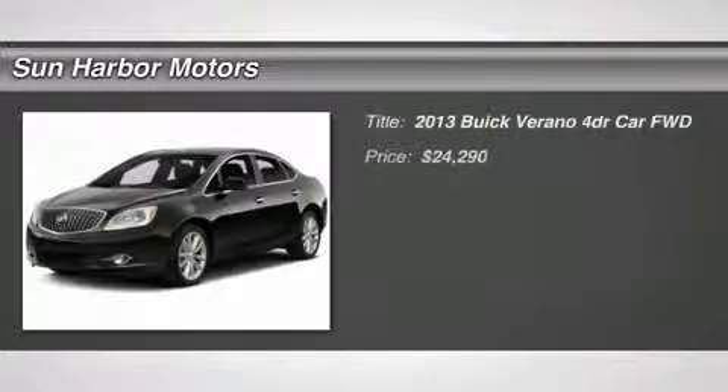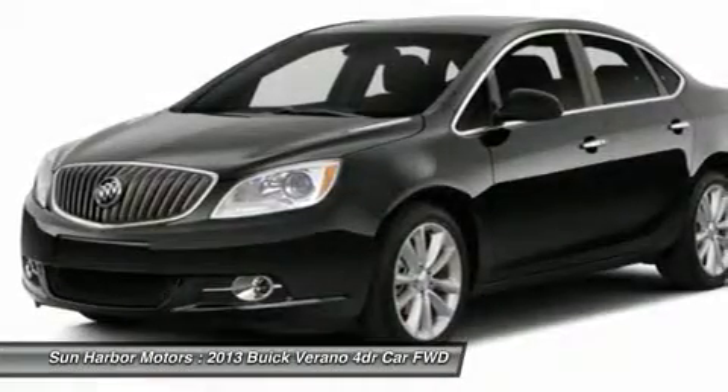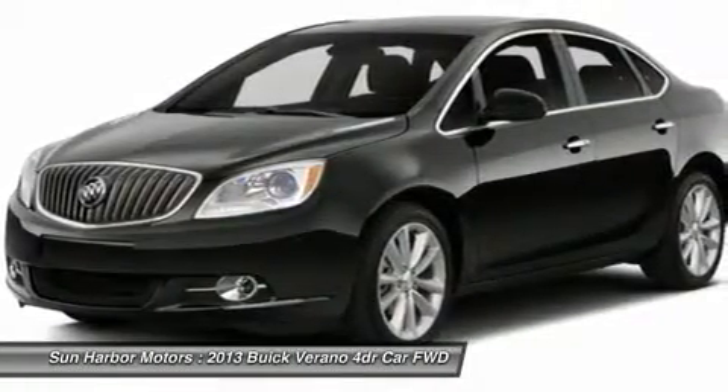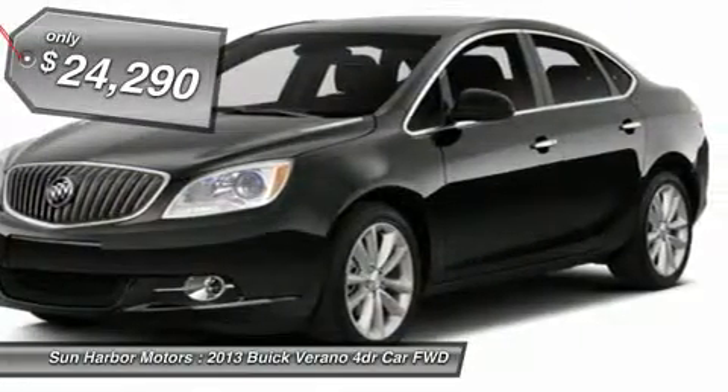The 2013 Buick Verano. The Buick Verano is a compact car built on the Delta II platform, designed and built from the ground up with the idea of it being a Buick, and is priced below $25,000.